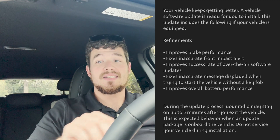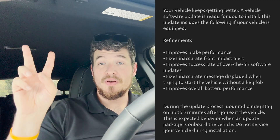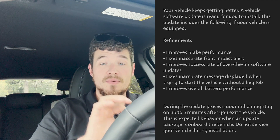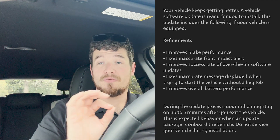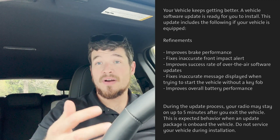Some of you right now might be starting to get updates, some of you might already have them. GM is currently pushing out to the Equinox EVs two updates: the first one is N24-F172AC, and the second is N24-246898. On the second update, at the end under 'refinements,' it says it improves overall battery performance.